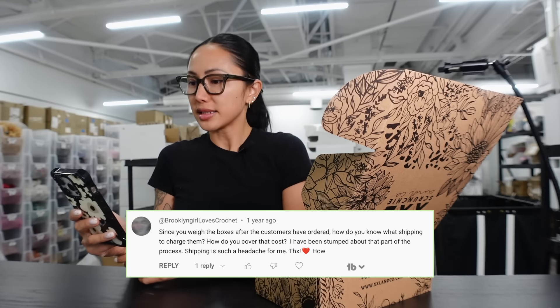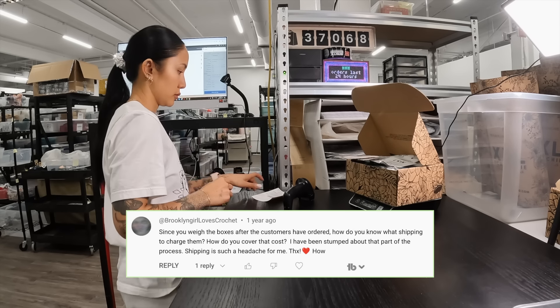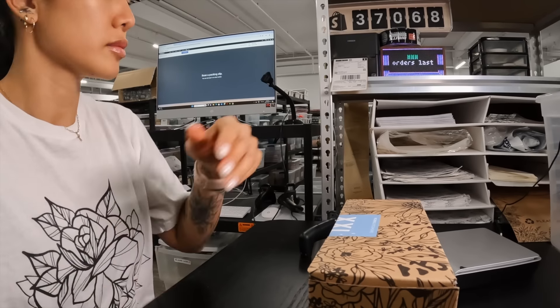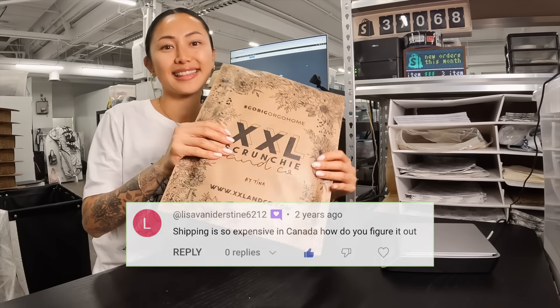How do you ship orders? Since you weigh the boxes after the customers have ordered, how do you know what shipping to charge them? How do you cover that cost? I've been stumped about that process. Shipping is such a headache for me. Shipping is so expensive in Canada — how did you figure it out?